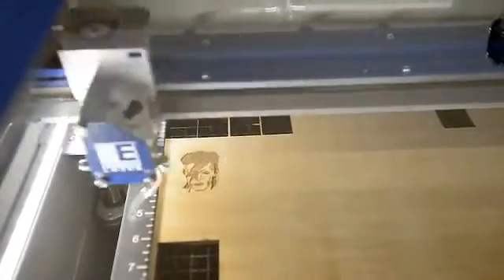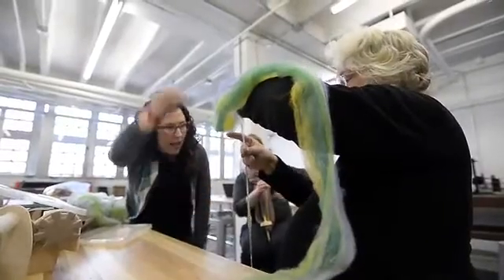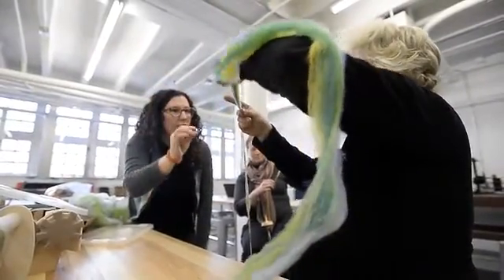We are at Building 61, which is the Boulder Public Library Makerspace. This is a very unique library makerspace in the sense that we have some really robust and specialized equipment here that makes us stand out from many libraries across the country.